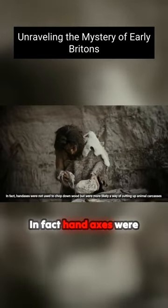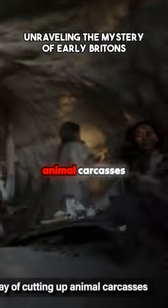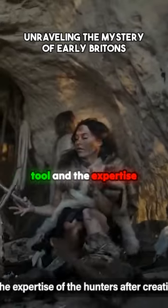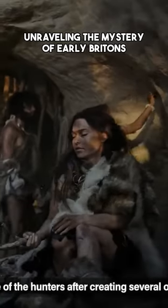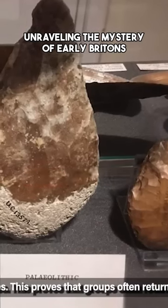In fact, hand axes were not used to chop down wood, but were more likely a way of cutting up animal carcasses for eating. Because of the simplicity of the tool and the expertise of the hunters after creating several of them, they have been discovered in high volume at some ancient sites.